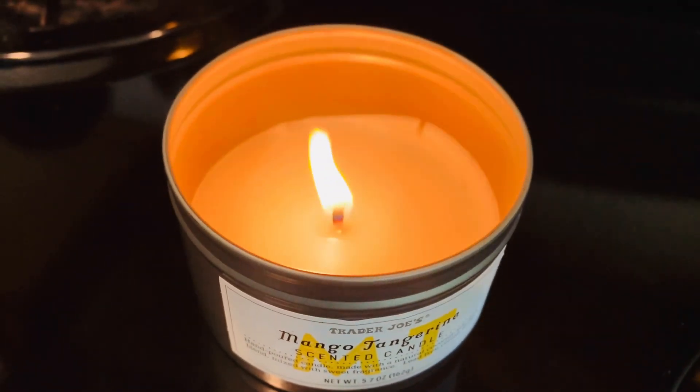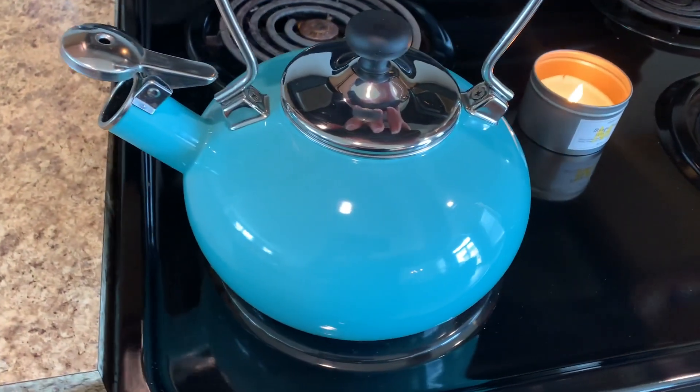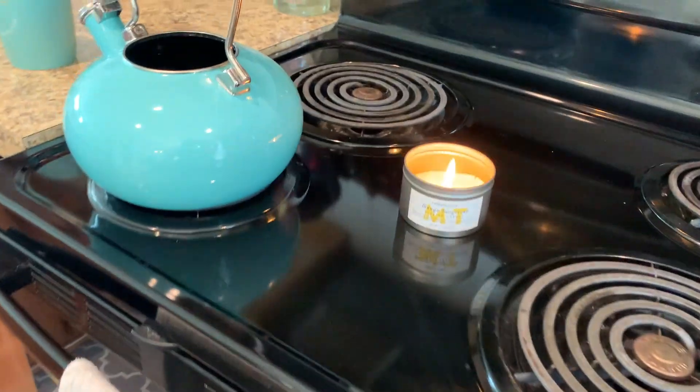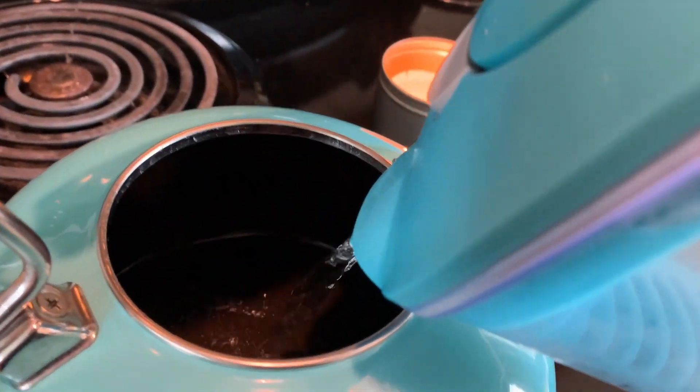The first one is making some tea because I love tea and it's really relaxing to me. Here I am just getting some water in my kettle and I'm going to brew some of my favorite tea.